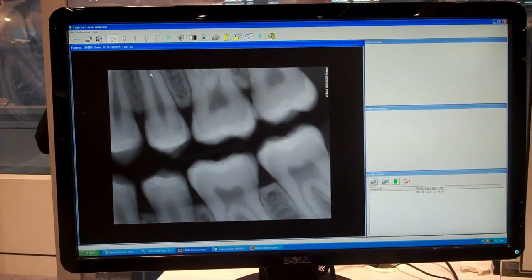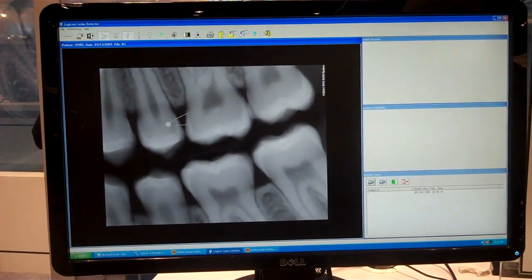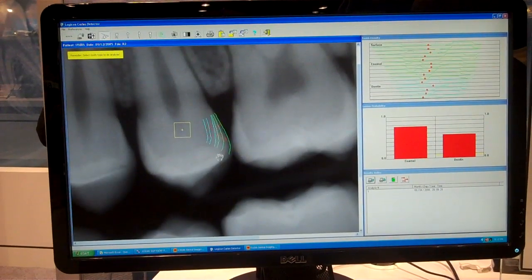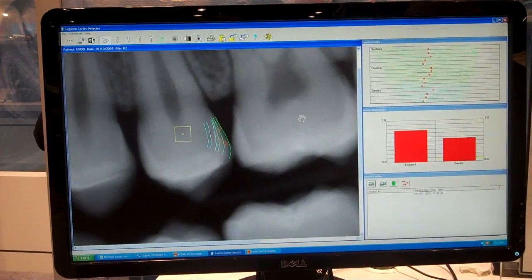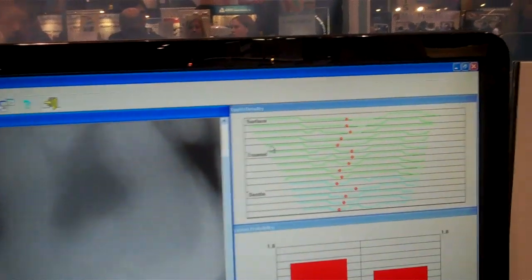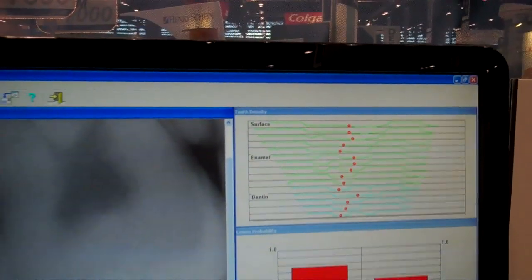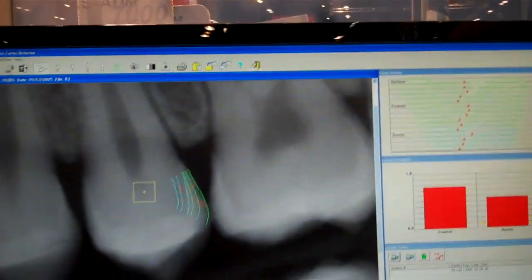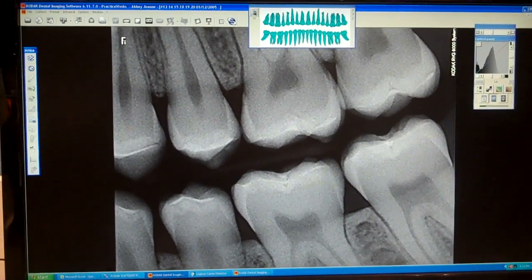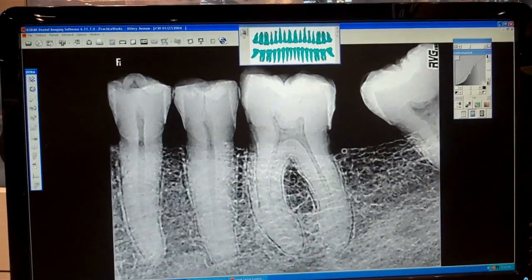It even has its own decay-finding software which is PMA-level FDA approved. It's called Logicon, and Logicon will allow you to take an analysis and a density reading of a mesial or distal surface on a tooth and find the decay present. If you look up to the right corner of the software, it'll even track the path of the lesion through the surface, the enamel, and the dentin. This is very impressive when it comes to finding decay which is easily missed on quite a few radiographs, especially from lower resolution systems.